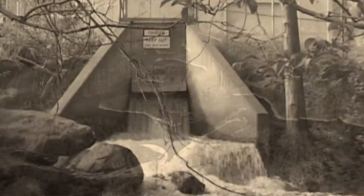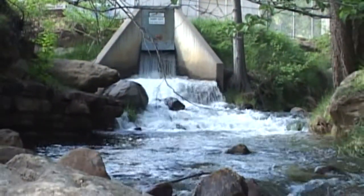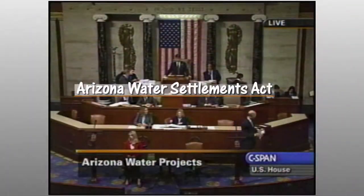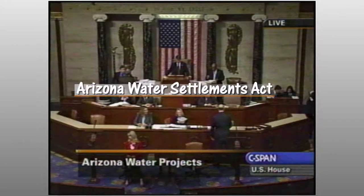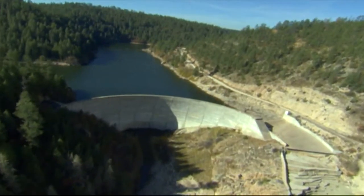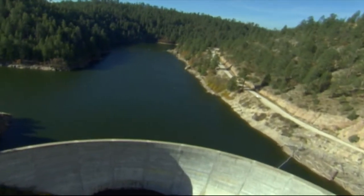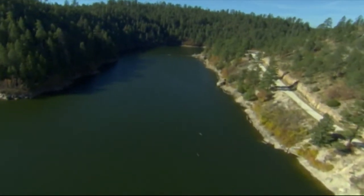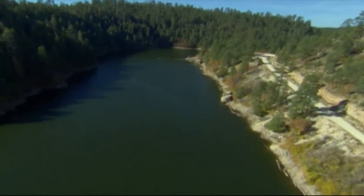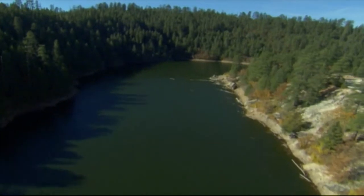SRP acquired the Blue Ridge Reservoir from the Phelps Dodge Corporation in February 2005 as part of the Gila River Indian Water Rights Settlement, approved by the United States Congress via the Arizona Water Settlement Act. The agreement settled water rights issues, allowed for the transfer of the reservoir and pipeline operations from Phelps Dodge to SRP, and provided an allocation of 3,500 acre feet of water annually from the reservoir to northern Gila County communities.